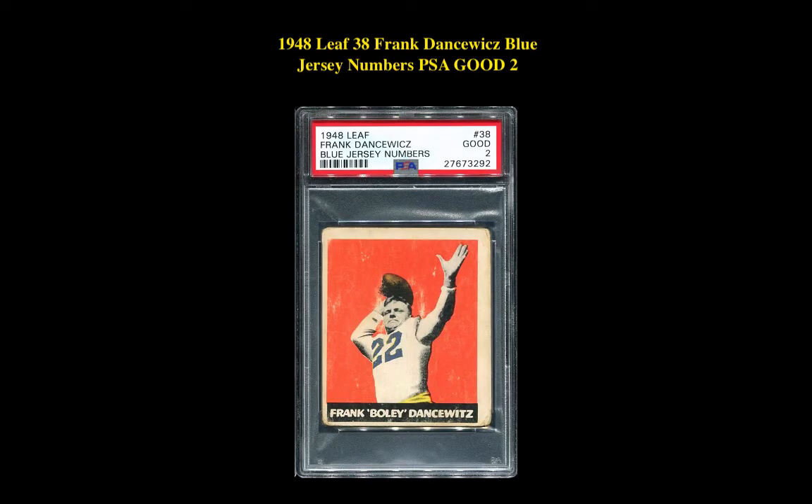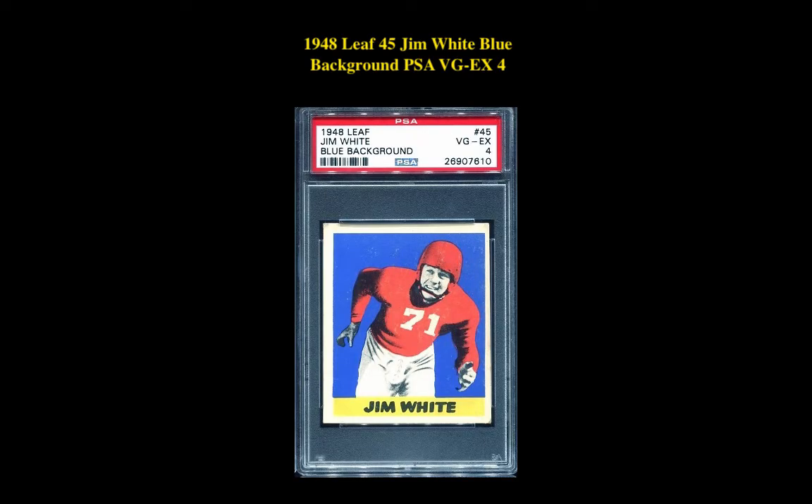The next card is a 1948 Leaf 38, Frank Danchewitz, blue jersey, numbers, PSA Good 2. This PSA card is currently for sale in our marketplace at $66. The next card is a 1948 Leaf 45, Jim White, blue background, PSA VG-EX 4. This Jim White card is currently for sale in our marketplace at $49.